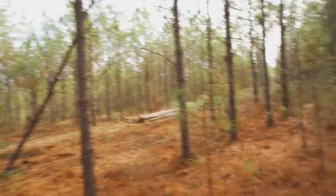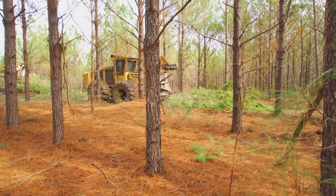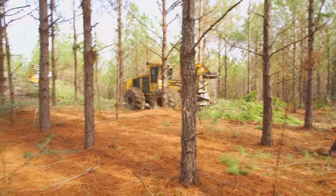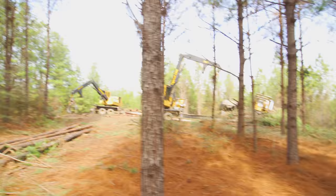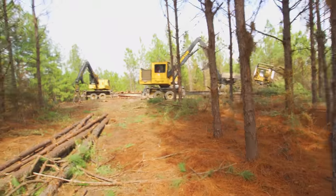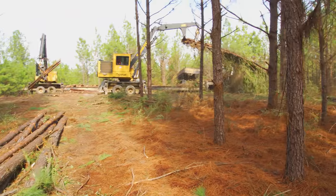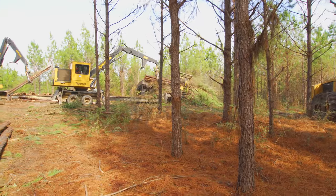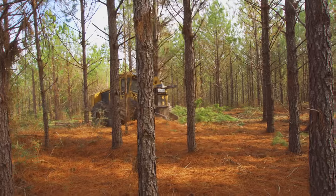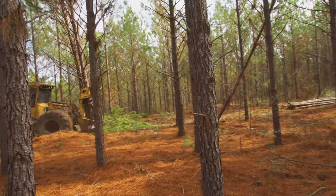I'm fixing to show him how to cut an access row. If y'all see, Mickey's sitting up here at the delimber. This row runs right down beside the road and is going to run right into his loader there. So what he would have had to do is pull it in there and kind of maneuver it all around, and it doesn't haul real well that way.